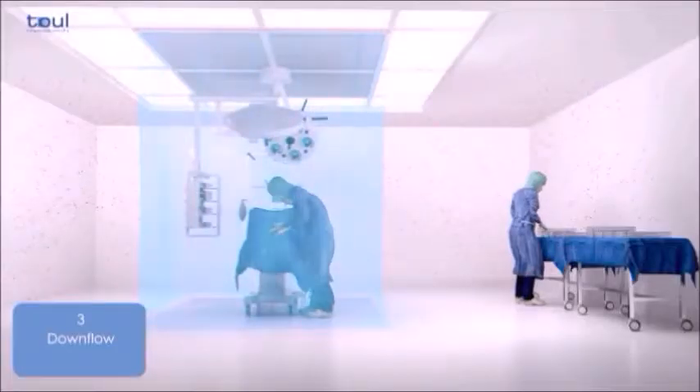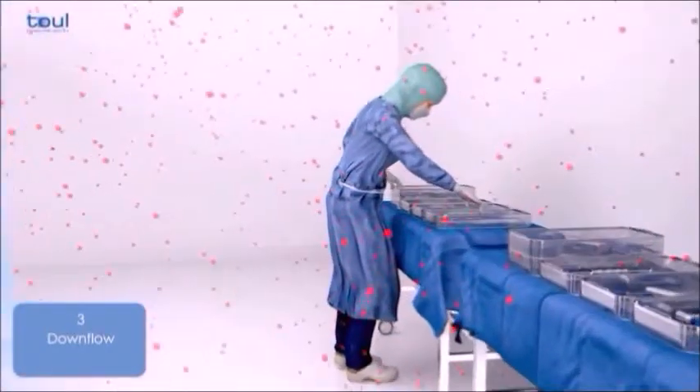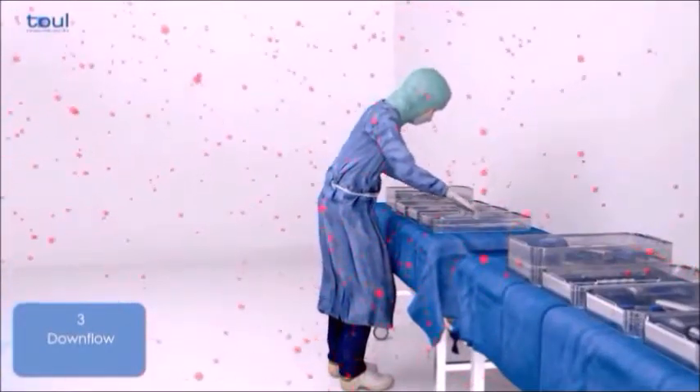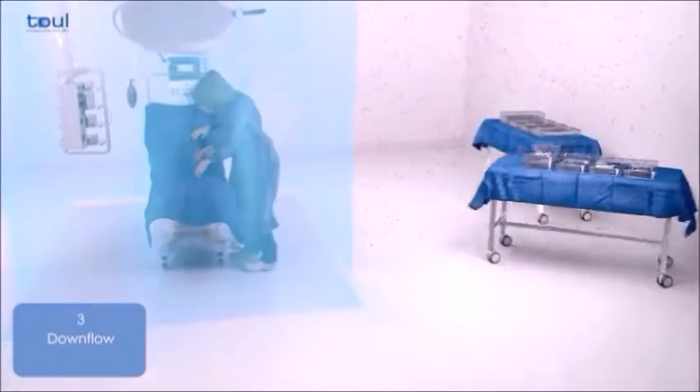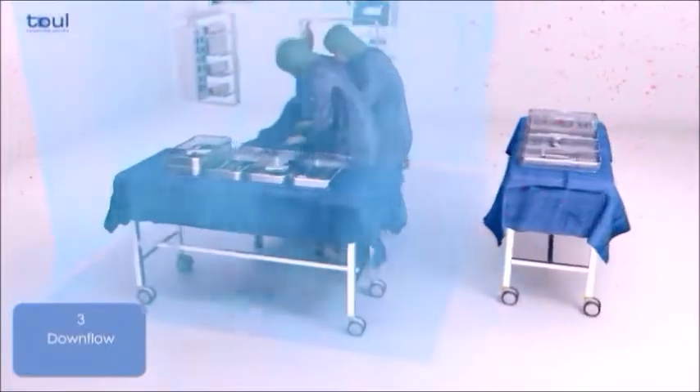Even in more modern operating theaters with a large ceiling-mounted laminar flow system, the instruments are almost always prepared outside the sterile zone and have thus lost their sterility before they are used.